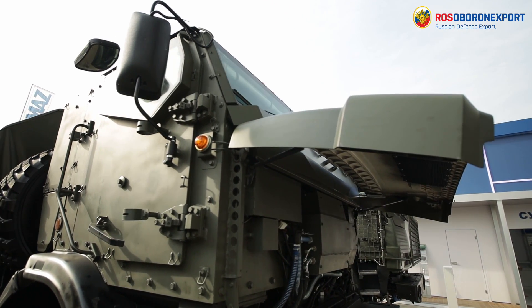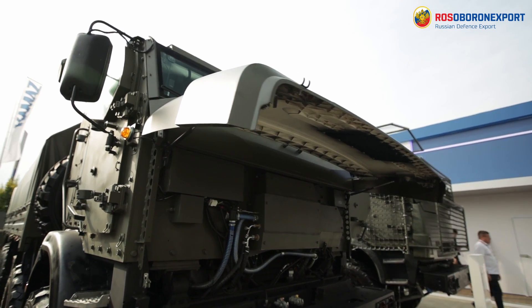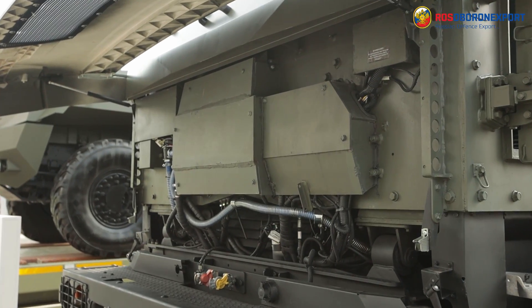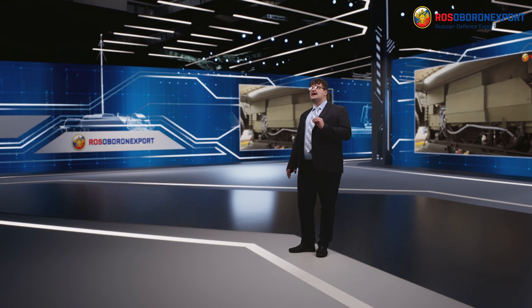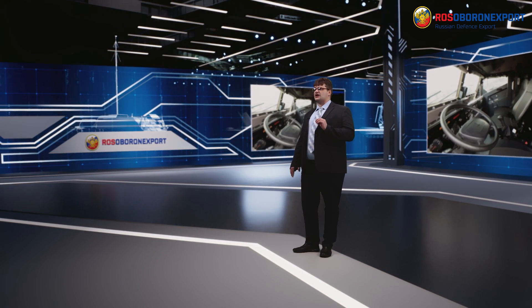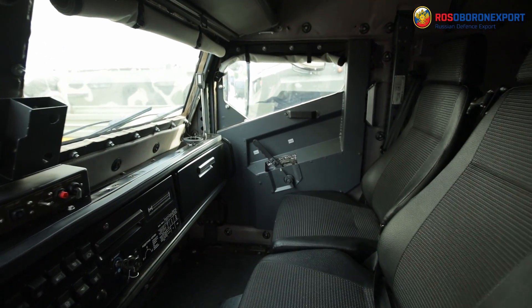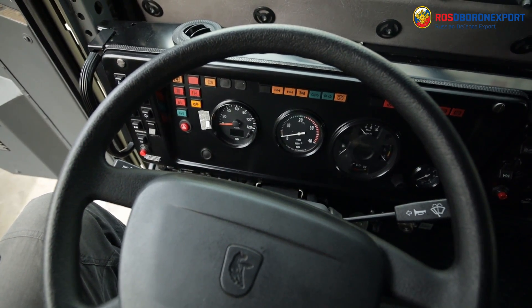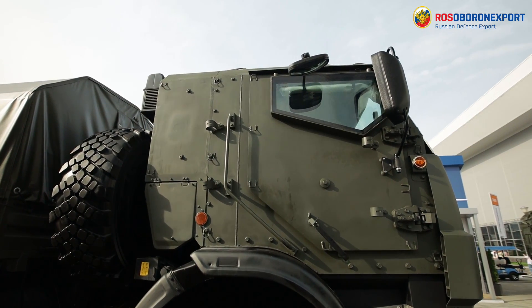These sometimes even serve as gun trucks, in which case the platforms are armed with machine guns and guns of various calibers. However, modern requirements dictate harsh requirements for ballistic protection of even logistics support platforms. In contemporary operational environments, any soft-skinned ground platform is very vulnerable, and even small arms fire poses a significant threat to it.